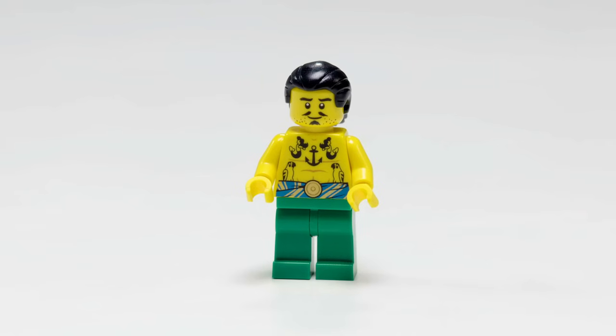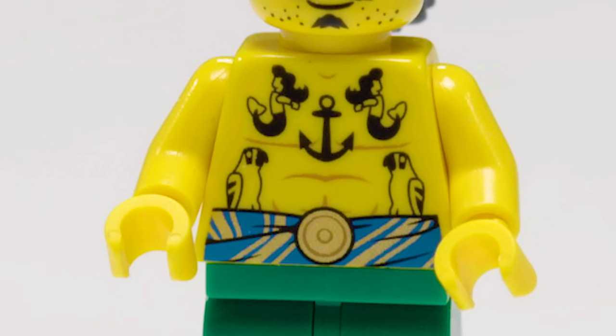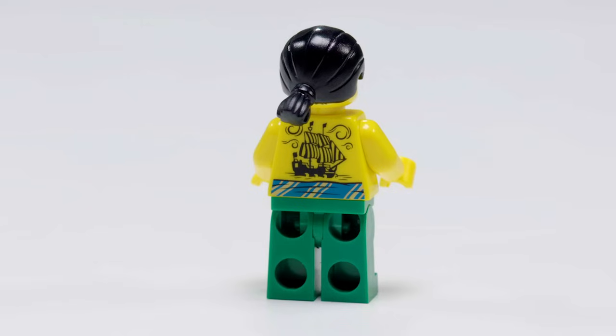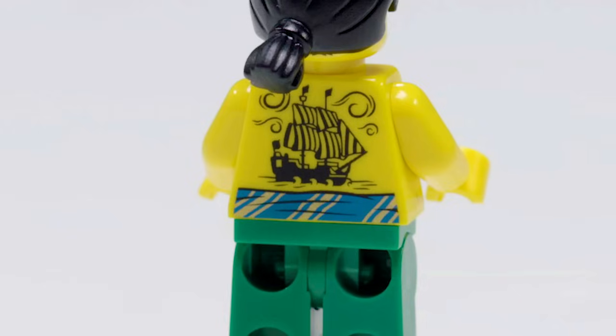We have one character that had an anchor on his chest. Now, being shipwrecked for 30 years, he spent more time putting more tattoos on himself, including the beloved Popsy Parrot. He also made sure that he has the Barracuda tattooed on his back as well.